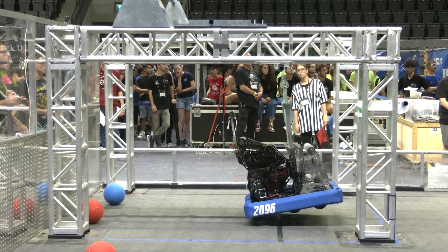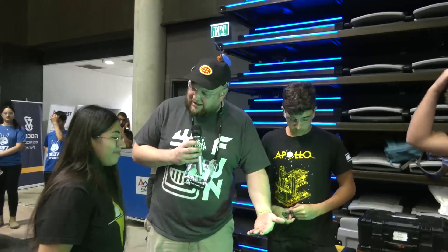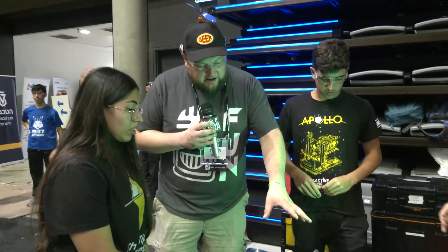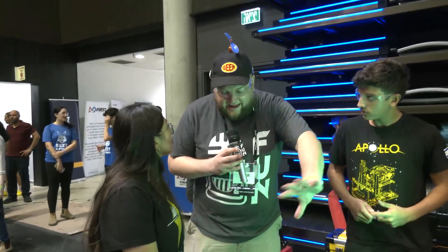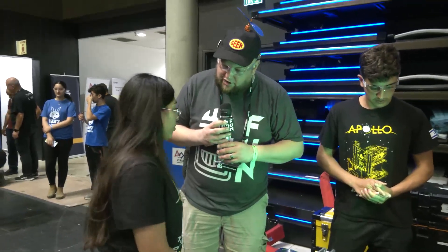Let's wrap up on your robot and talk about your climber. You chose a mid-level climb, and I think your shooter has been so good that it makes up for not doing traversal. Talk to me about what's gone into your climber and how it's been packaged on your robot from a placement perspective.